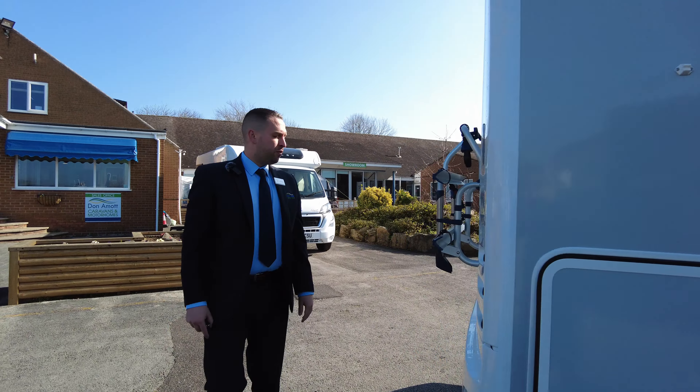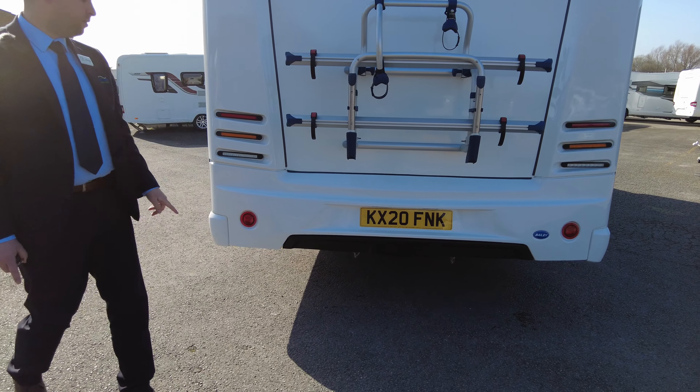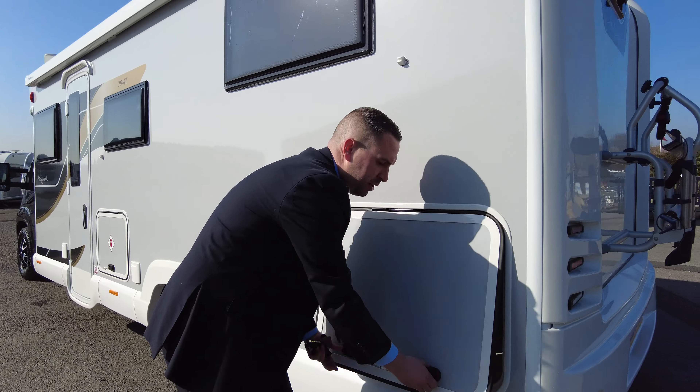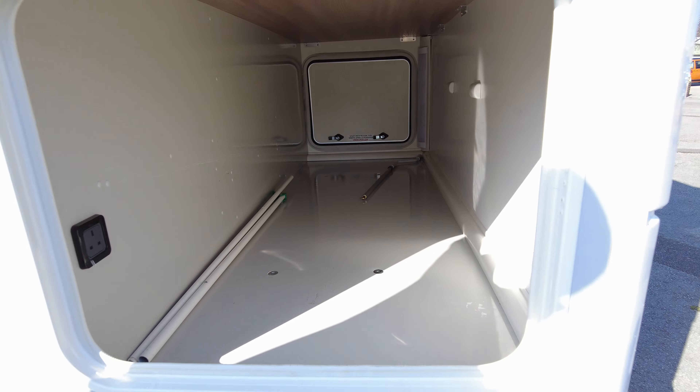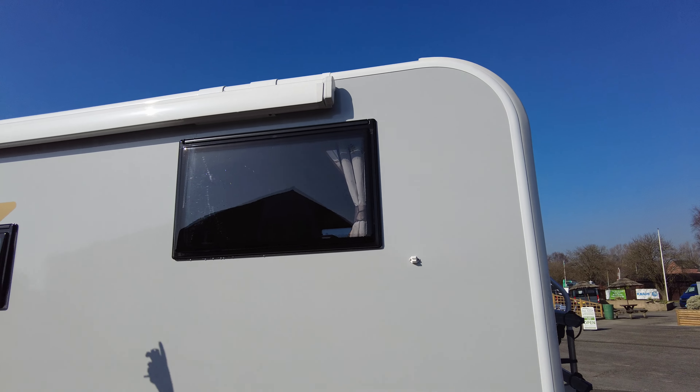Moving around on to the back, we've got a two bike rack, reverse camera, and we do have a spare wheel underneath as well. Ran on to the passenger side — this is also the access from the garage, which you can see from both sides. You can put loads of stuff in there, carry anything you might need. Full length awning all the way across the top.